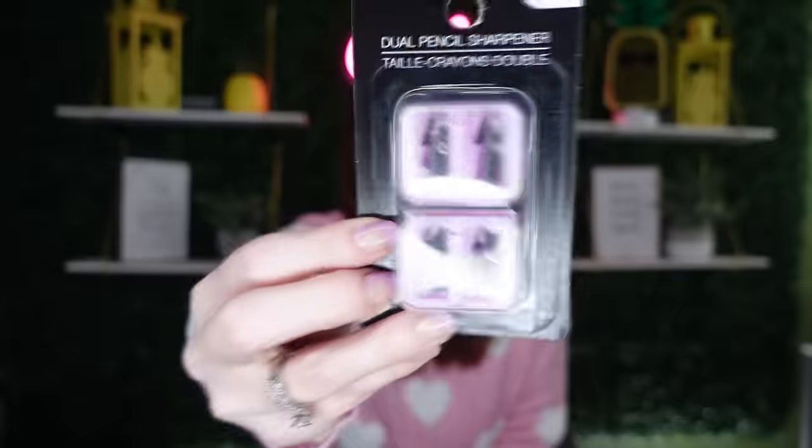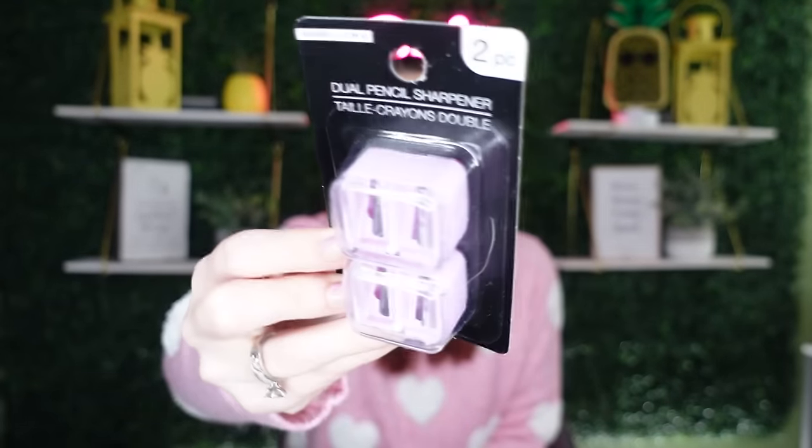I also found something cool - I don't know about you guys, but I lose my eyebrow pencil sharpener all the time. Tweezers, eyebrow pencil, scissors - they all go missing. This is the Sassy and Chic dual pencil sharpener, and you get two in a pack. They come in different colors. Even the lady at the register said 'oh my gosh, where did you find this?' - it's in the beauty aisle. She said hers always go missing too - I think it's a universal thing!